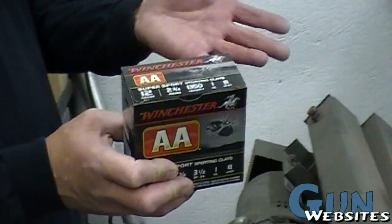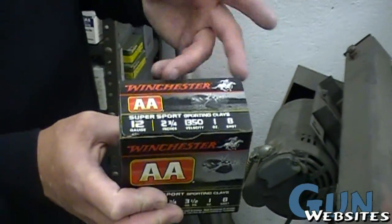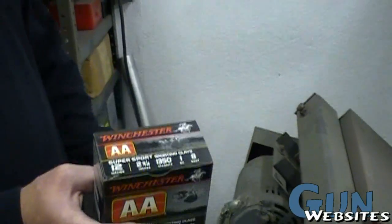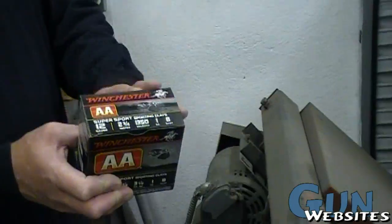Around 1,300 feet per second, one ounce to 1 and 3/8 ounce — those cycle the Saigas every time. So if the customer wants cheap ammo that's going to work every time, that's what they need to get.